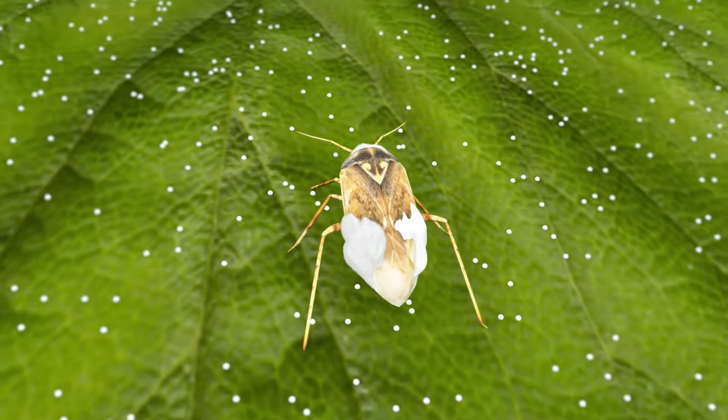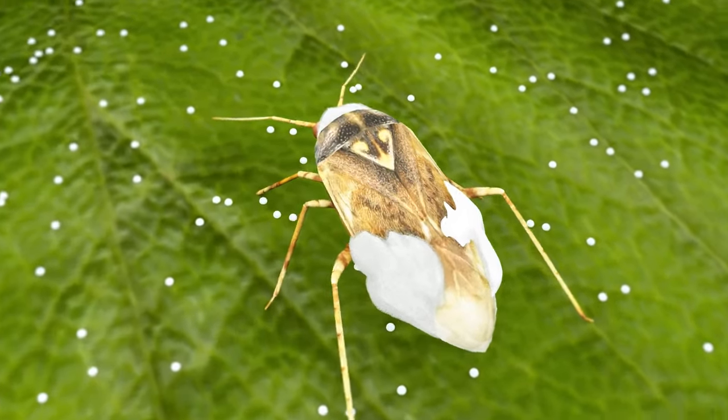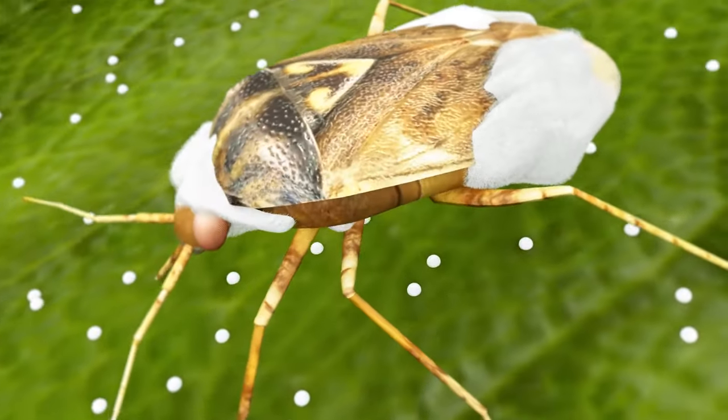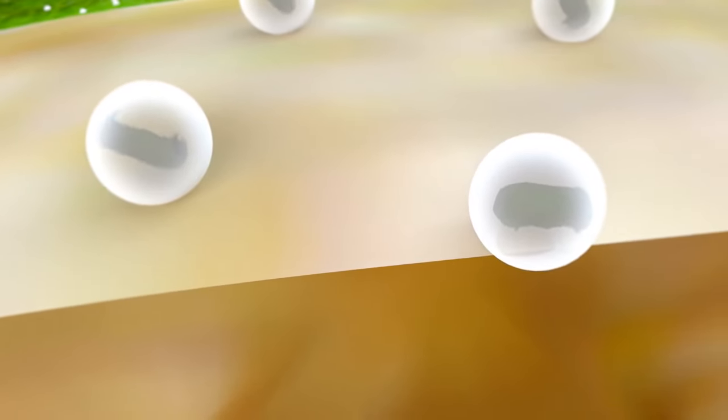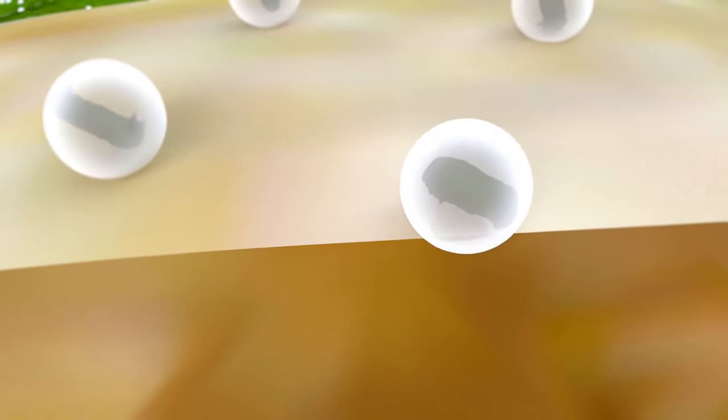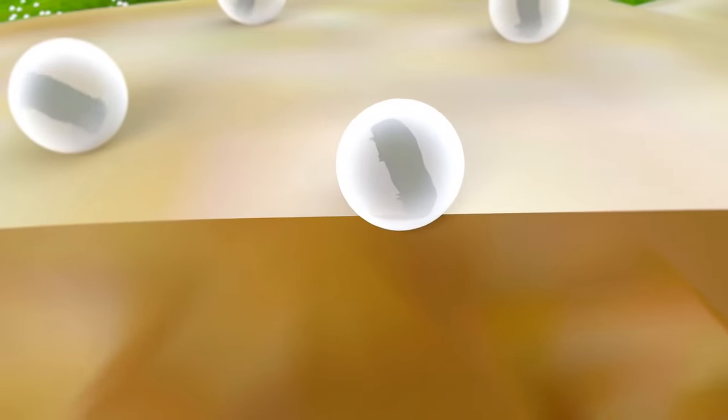When an insect comes into direct contact or consumes the Beauveria bassiana spores, the conidia attaches to the insect and germination tubes begin to grow directly into the body of the insect by penetrating its outer shell or cuticle.